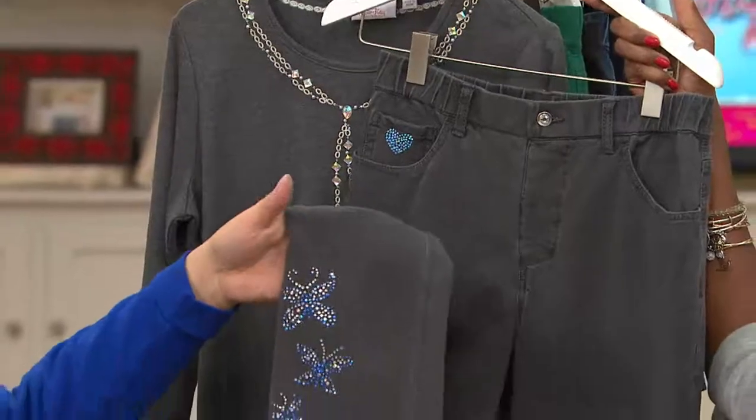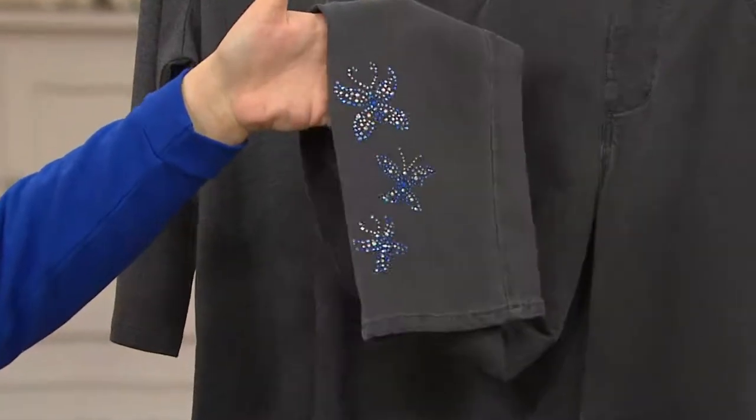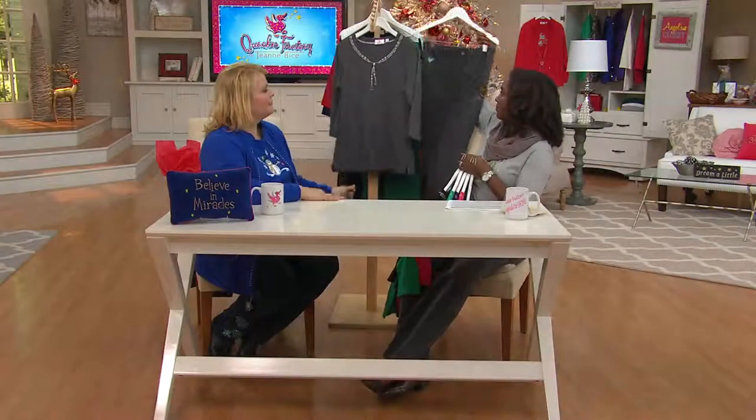Can you hold the leg on that pant? That's the new embellished pant we're talking about — how cute is that? Just a little bit of butterflies. Love it! Huge. Those are still to come.